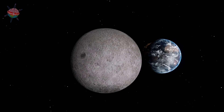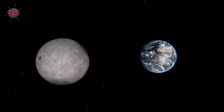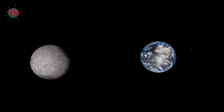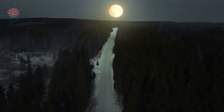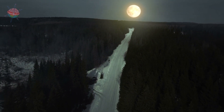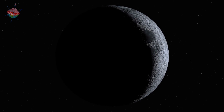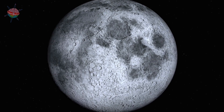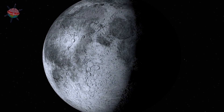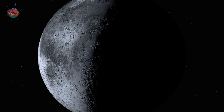Therefore, when we watch from Earth, the Moon looks like it is changing shape each night. In fact, the Moon actually stays the same shape, even though from Earth we can see that it looks like it is growing and shrinking. The Moon can grow to a fully round ball and shrink until it is nearly invisible.